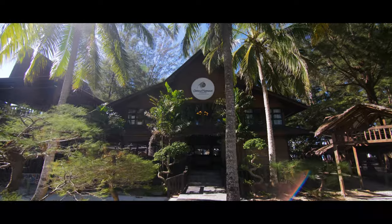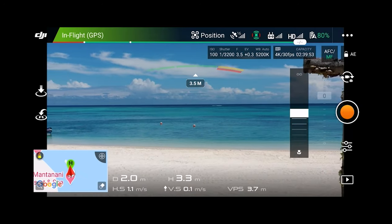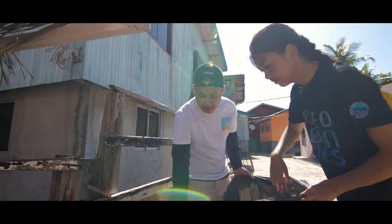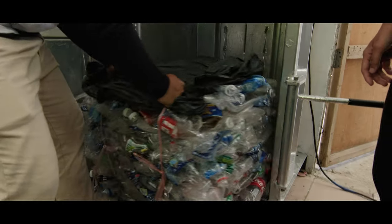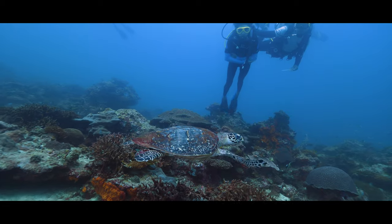Last week's return to Pula Mantanani with Jonathan from the Marine Research Foundation had me flying high before meeting back up with Azmin from Reef Check Malaysia to see how they are tackling the issue of plastic pollution, as well as keeping an eye on the health of the island's coral reefs and marine life.